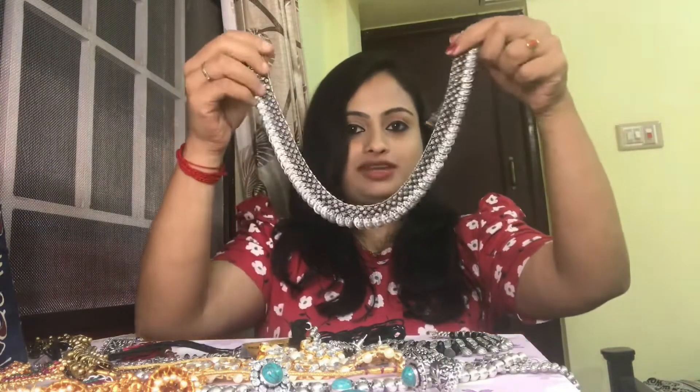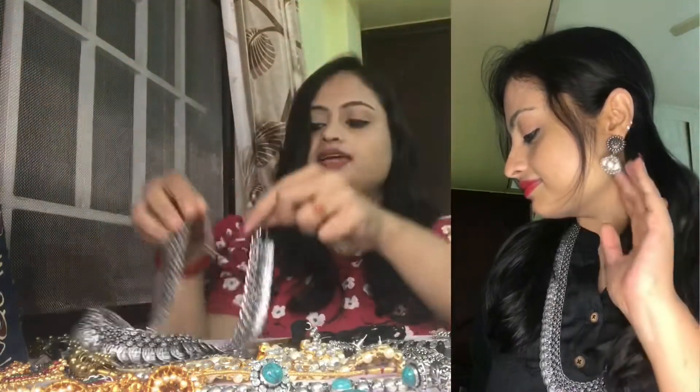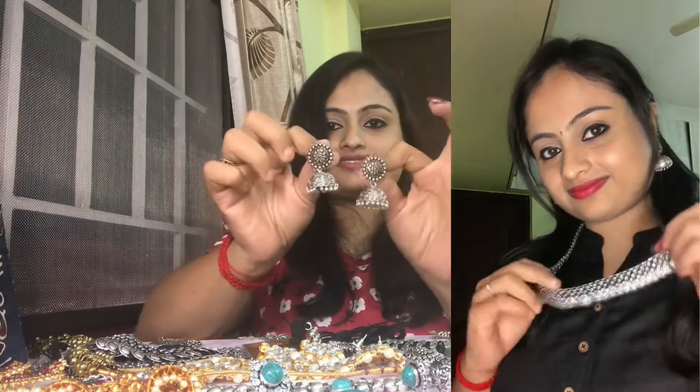The last item from this WhatsApp group is a long coin neckpiece. It comes with a pair of jhumkas and is really pretty — it pairs well with linen sarees with silver zari borders. The whole set is just 350 rupees and I'm really satisfied with these three pieces.